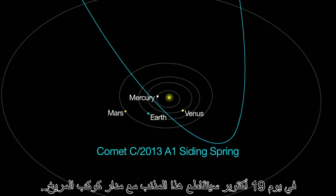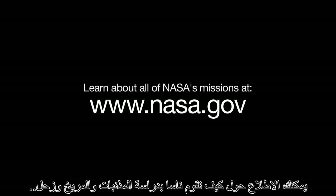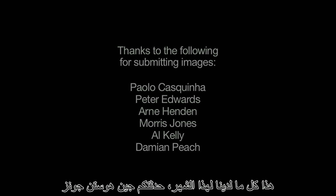On October 19th, this comet intersects the orbit of Mars and continues to be visible through October. You can learn about how NASA studies comets, Mars, and Saturn, and all of NASA's missions at www.nasa.gov. That's all for this month. I'm Jane Houston Jones.